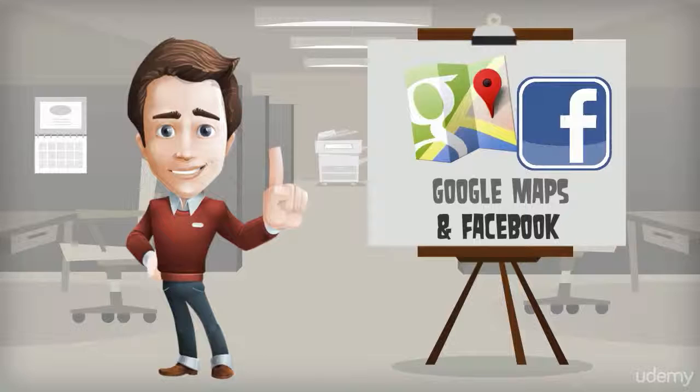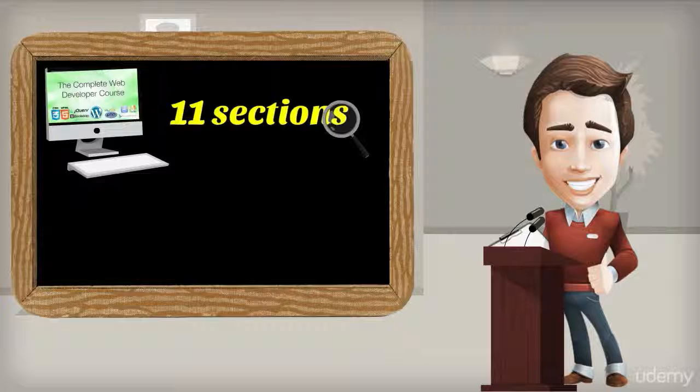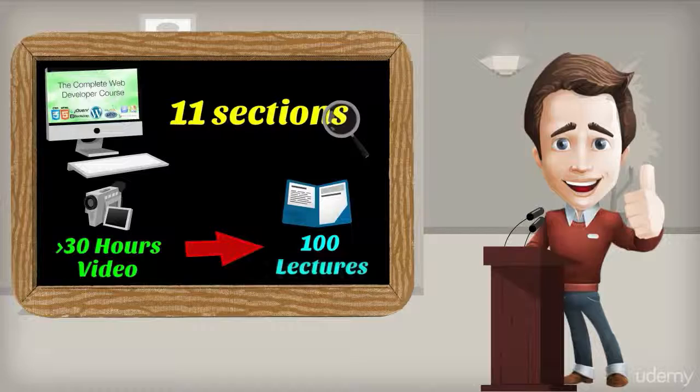You'll even learn how to create mobile apps for Google Play and the App Store. For the full picture, without information overload, the course is divided into 11 easy-to-navigate sections with over 30 hours of clear, jargon-free video content spread over 100 lectures. Plus, I offer full and responsive support throughout in the course forums.